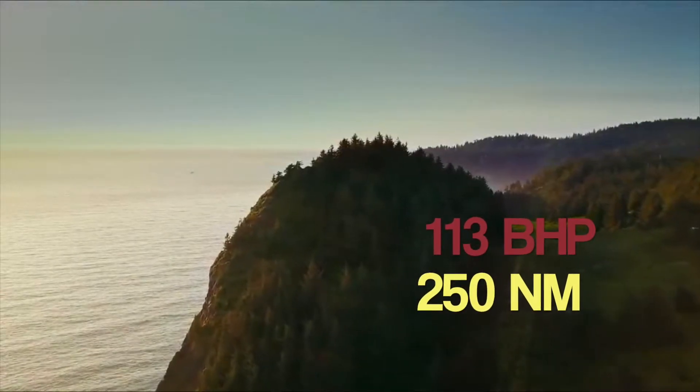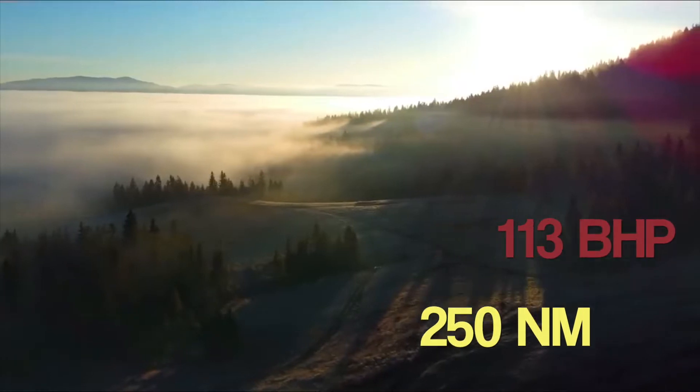The diesel engine is carried forward from the Creta, which produces 113 bhp of power and 250 Nm of torque.